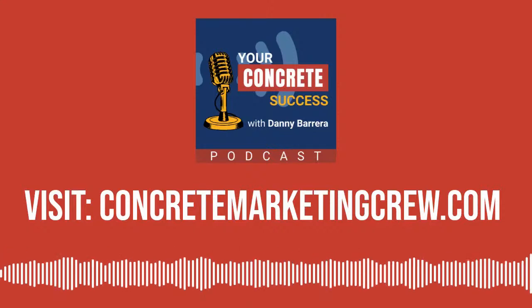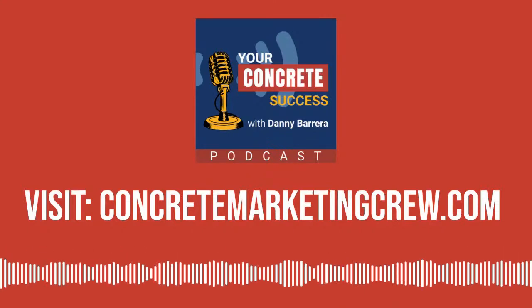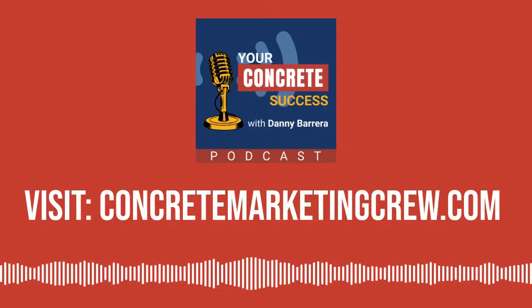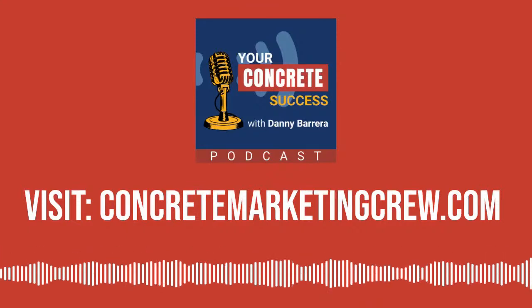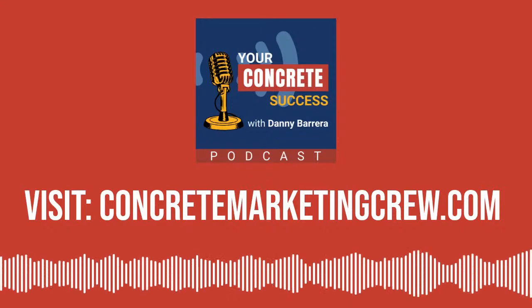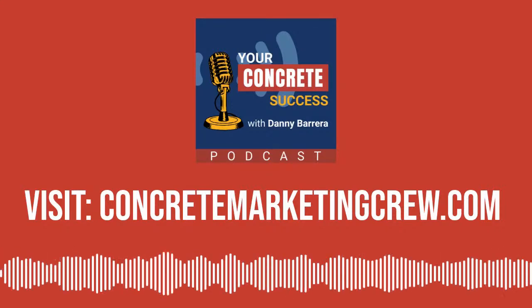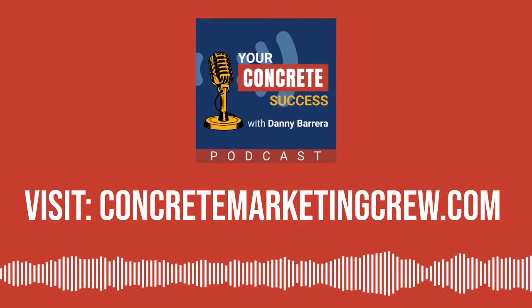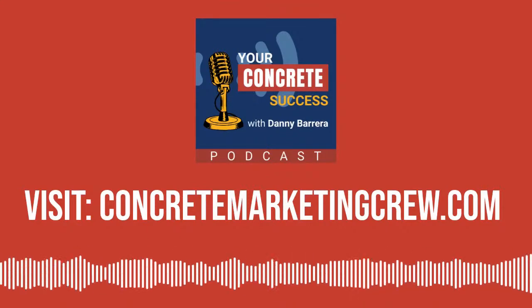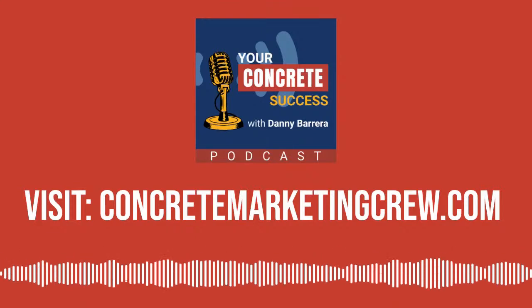Hey there, concrete contractor — if you enjoyed today's episode, make sure you hit that subscribe button and give us your feedback. If you're interested in taking your flatwork and decorative concrete business to the next level online, visit ConcreteMarketingCrew.com today, learn more about our services, and download our free internet marketing checklist for decorative concrete contractors. You'll learn a thing or two about what you can improve for your business online.